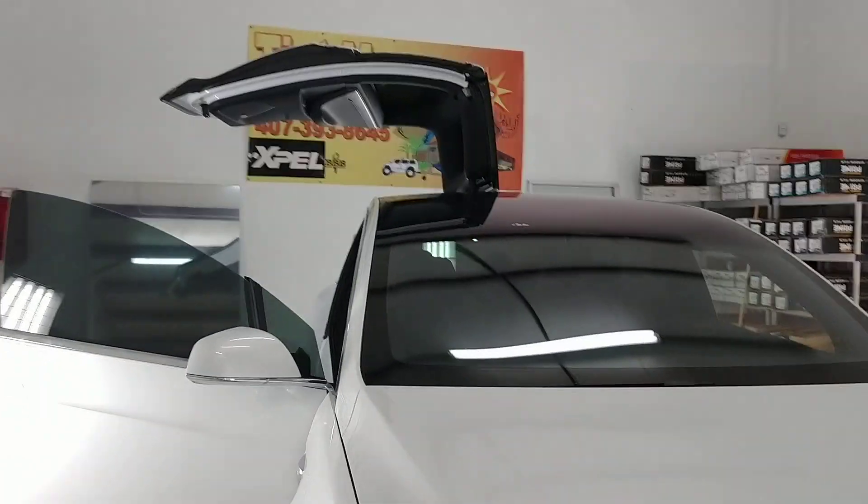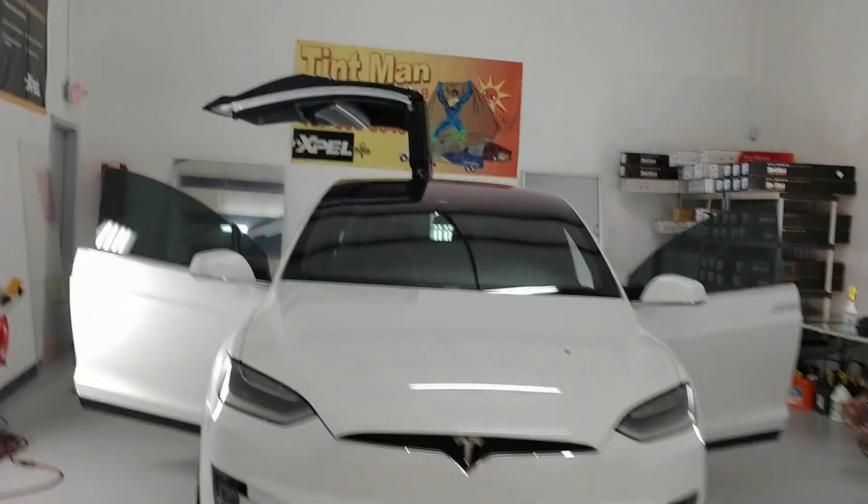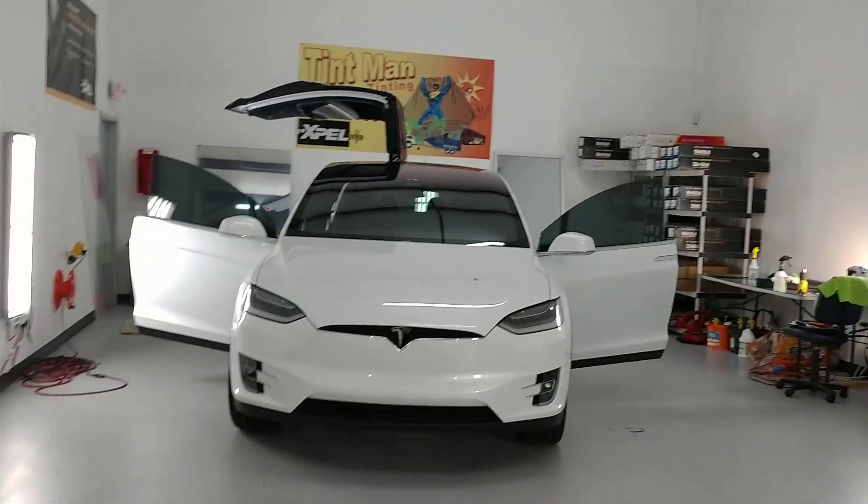You can learn more about our window tinting services at TintmanFL.com.